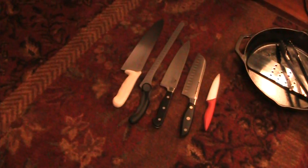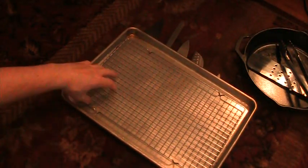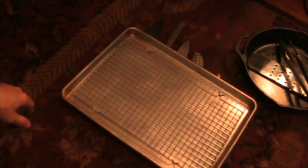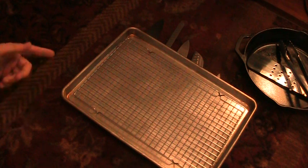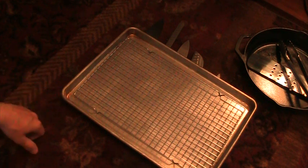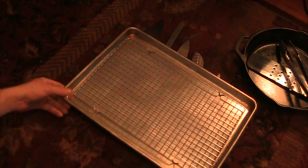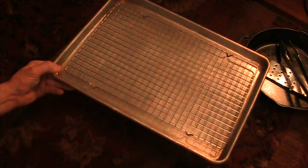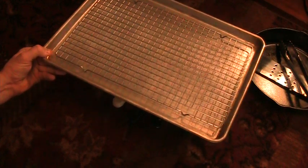Something else I like: half sheet trays with the cooling rack on them. Anytime you deep-fry or want to dry out pasta, something like this is ideal. I got this at a restaurant supply store — it's not nonstick, just restaurant-grade aluminum — and it's really invaluable. Use it for everything.